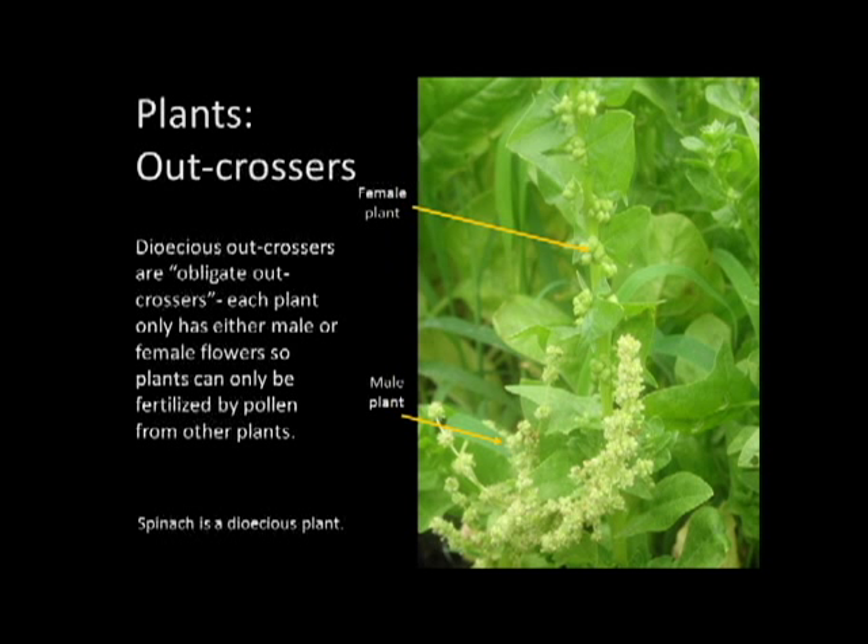Moving on to a different category of outcrossers: dioecious outcrossers. Dioecious means 'two houses' — a male plant and a female plant. A good example is spinach: you can see the male spinach plant in the foreground and the female in the background. You need to make sure you have both in your garden so your seeds can be pollinated and fertilized. These are also called obligate outcrossers because by nature they have to outcross — they can't pollinate the same plant, unlike squash, which has both male and female flowers on the same plant and could pollinate itself.